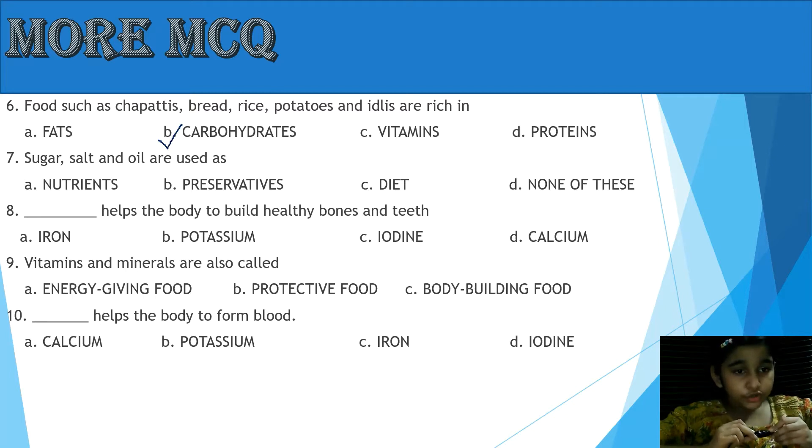Question 7: Sugar, salt and oil are used as — A: Nutrient, B: Preservatives, C: Diet, D: None of these. Yes, the answer is B, Preservatives.